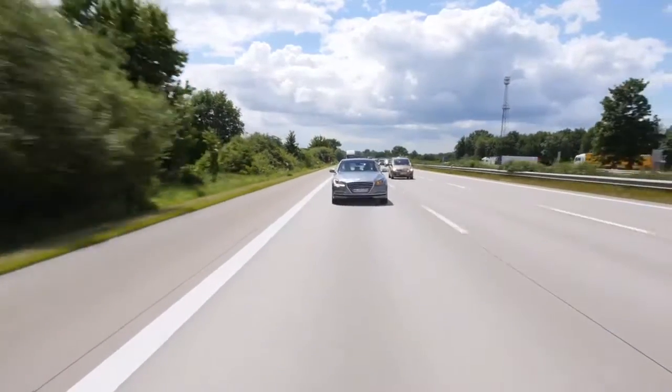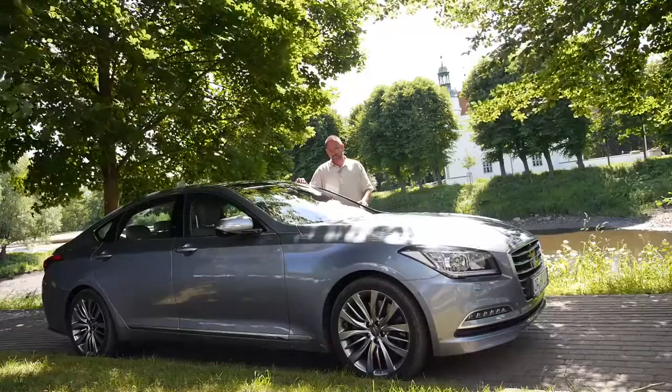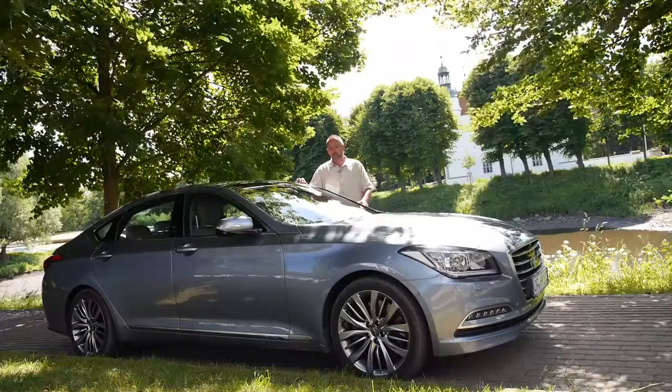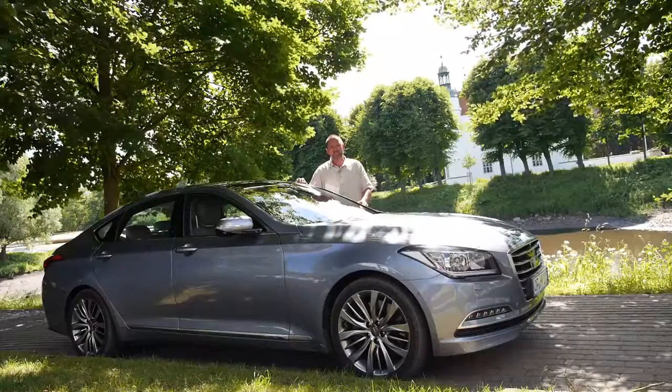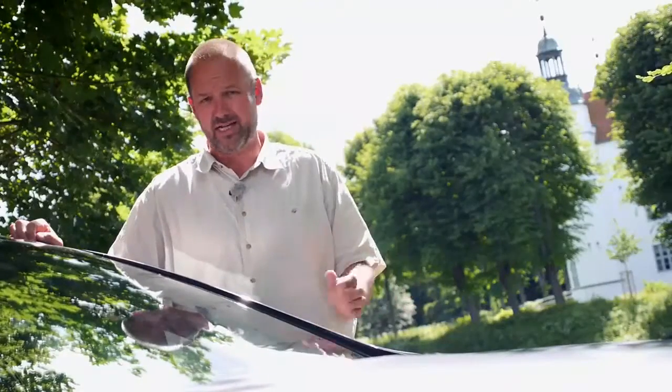With the Genesis, Hyundai has shown what the brand can already do today. The car isn't cheap — it costs around 65,000 euros — but it's extremely well equipped. This series can already boast head-up display and four-wheel drive.